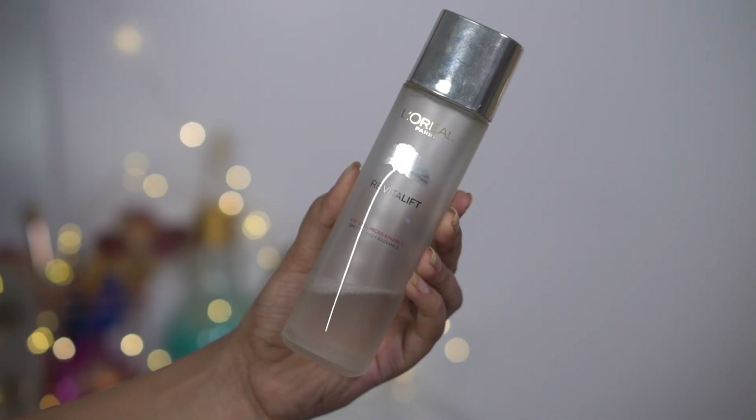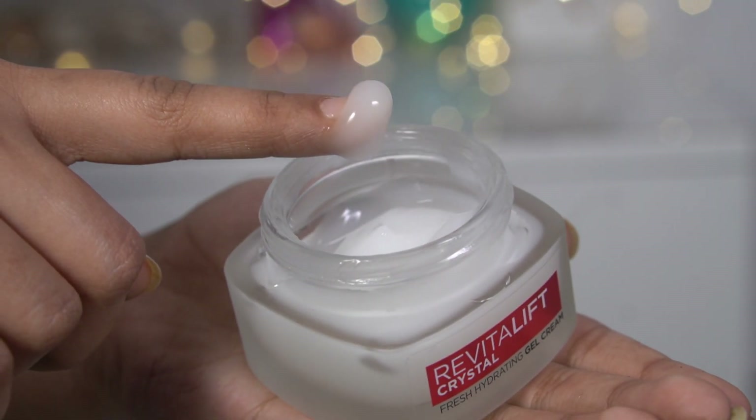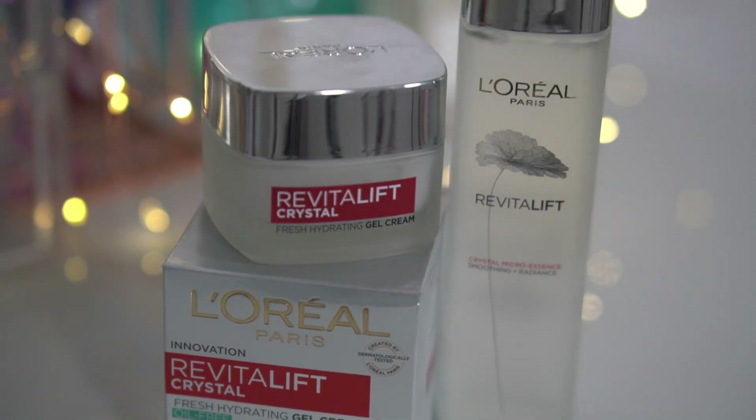Now let's see how to use it — it's very simple. Just wash your face with a cleanser. The next thing I like to do is apply the L'Oreal Paris Crystal Micro Essence — I take three to four drops and gently pat it into my skin, and it gets absorbed very quickly. Next, I take just a tiny amount of the Crystal Gel Cream and apply it all over my face, massaging it gently in an upward direction. You can use only the gel cream, but I like to use both together for the best results. You can see my skin is glowing and looking crystal clear.